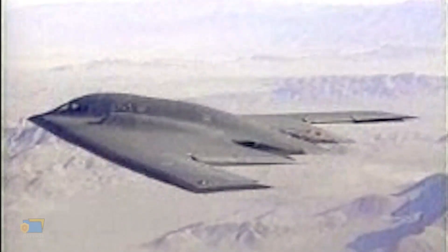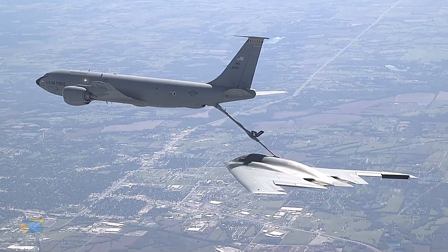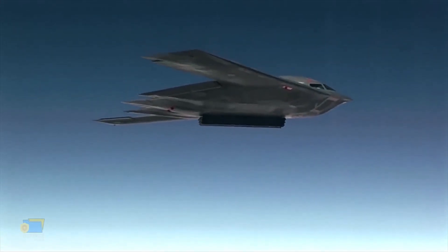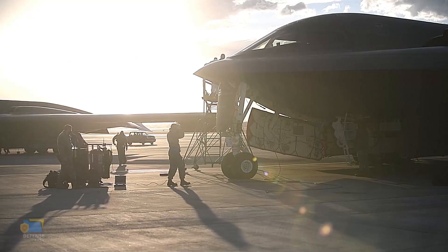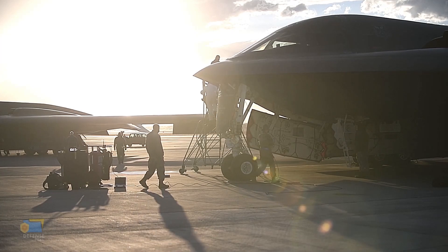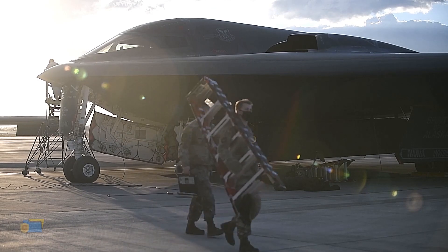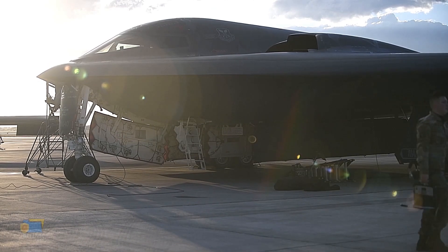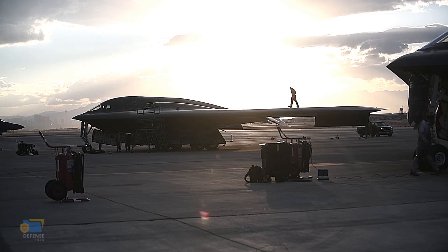The B-2 Spirit has seen action in several conflicts since its first combat deployment in 1999 during the NATO bombing of Yugoslavia. During the NATO bombing of Yugoslavia, the B-2 was used to strike key military and infrastructure targets in Serbia and Kosovo. The aircraft's low observable characteristics allowed it to operate effectively in heavily defended airspace, and its advanced avionics and computer systems made it a highly effective strike platform.